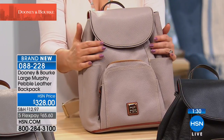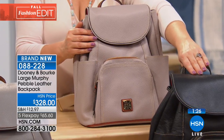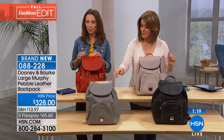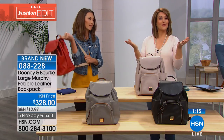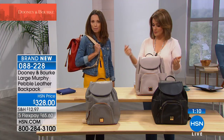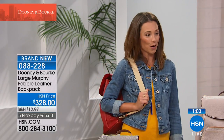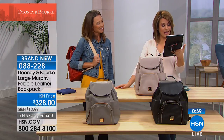Item number 088-228. Here is the oyster color, which is very popular. Here's your black. We also have it in stone and in red — if you wear a lot of neutrals, come on, a little pop of color. Don't be afraid to carry color, especially on your back. We've got Gloria on Facebook saying 'Dooney & Burke' with a happy face. Veronica says she loves the red crossbody, and love her Doonies.